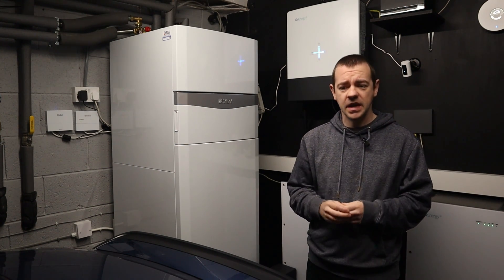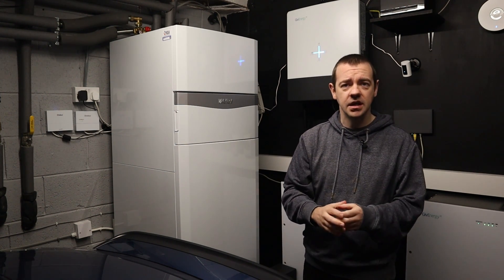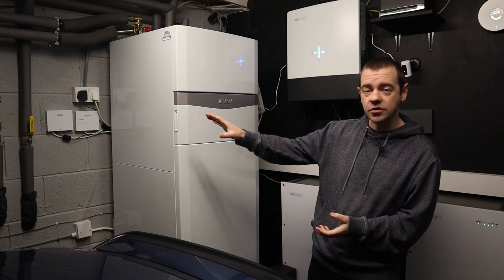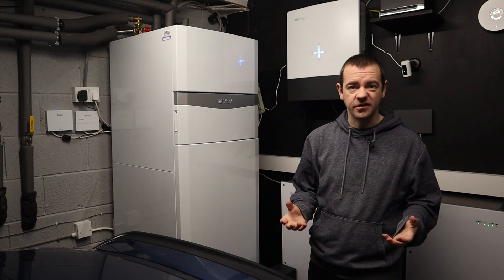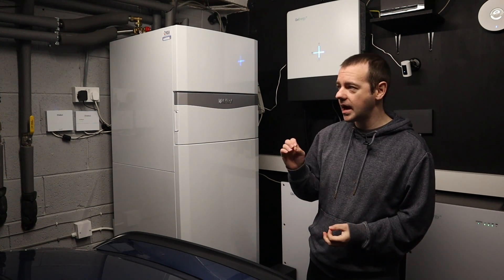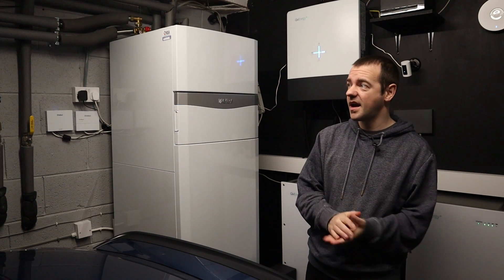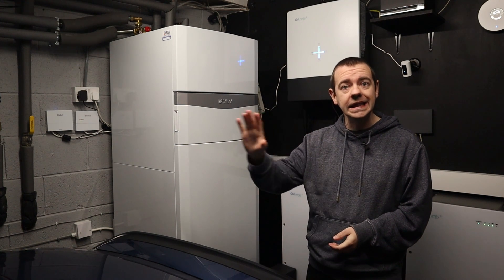Heat pumps are a bit of a weird one — they've been around for decades in much colder countries. Essentially it's the same technology as a fridge freezer: a fridge takes heat out of the interior and dumps it outside; a heat pump does the reverse. It's not new technology, just relatively new to the UK. The newer units are far quieter, more efficient, and can reach higher temperatures. Ultimately it's just a heating system — we set ours to 20.5°C and leave it, dropping to about 18°C overnight, just as we did with the gas boiler.